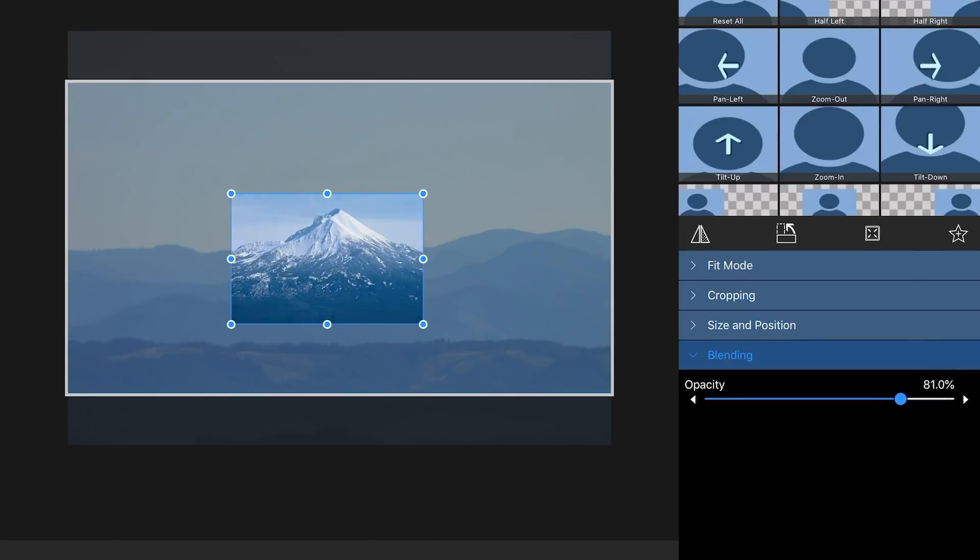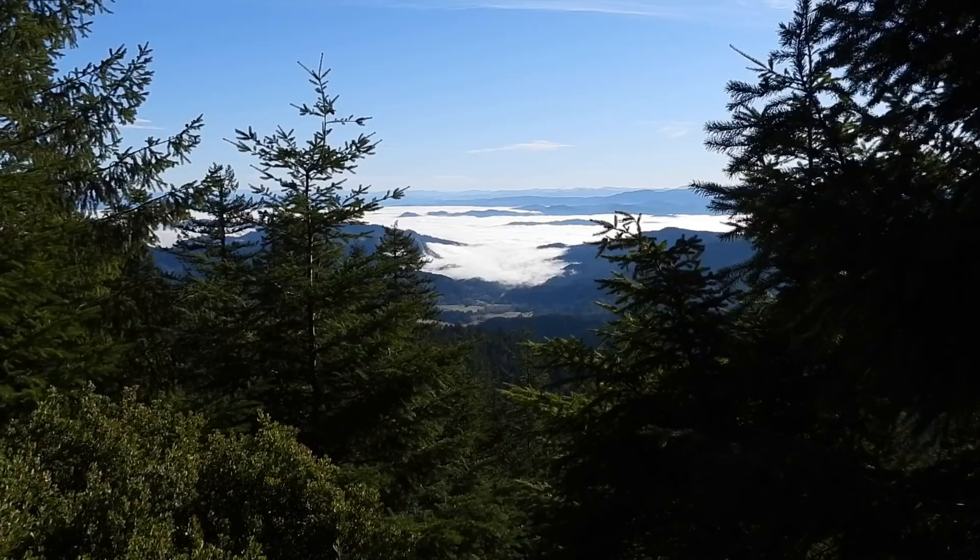At first I thought this was Mount Shasta, which is about another 60 or 70 miles across the border in Northern California. And we're looking here near Medford, Oregon. That's where that mountain is, about 30 miles north of Medford, in southern Oregon. So that matches up pretty good. I'd see that whole mountain if those others weren't in the way.